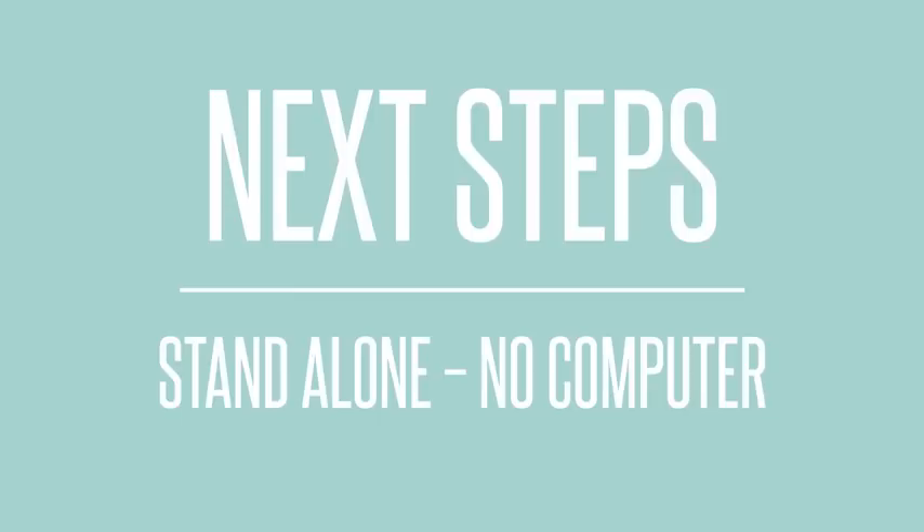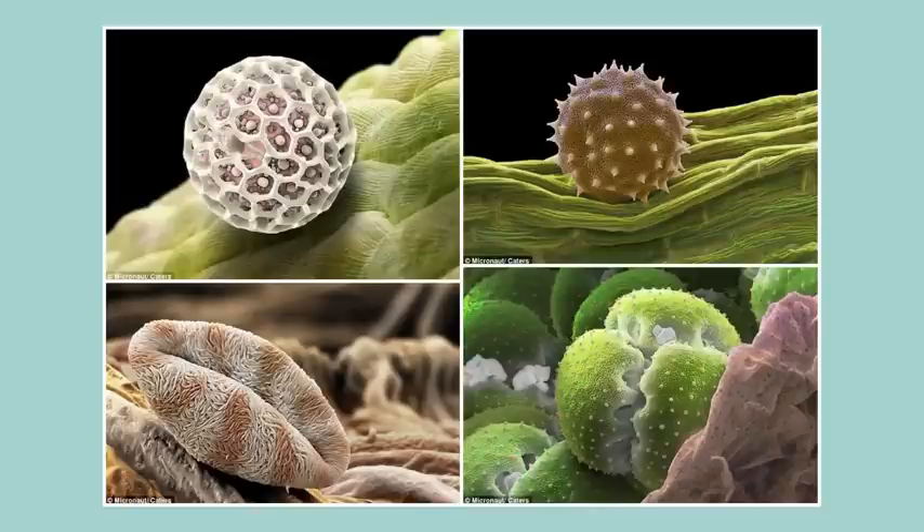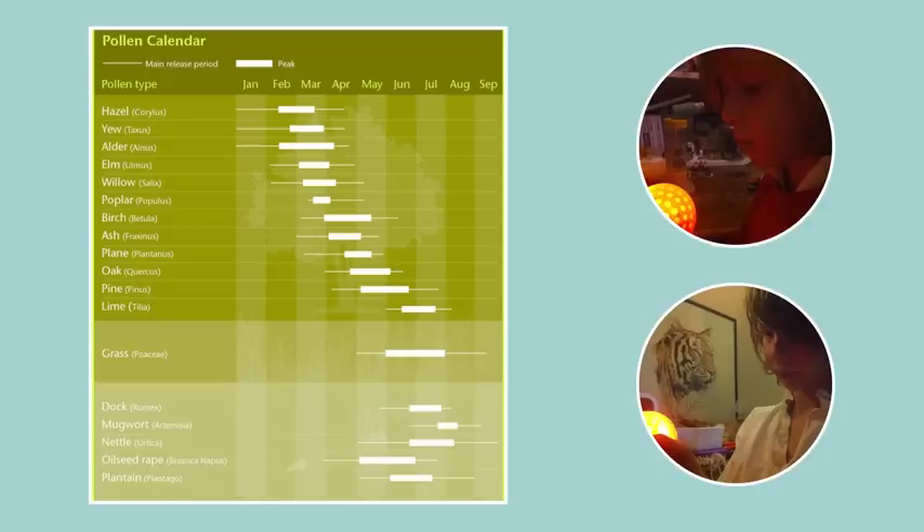Our next steps are to develop the technology to sit as a standalone device independent of a computer. In addition, we want to develop the form and functionality to use multiple Pollen Predictors that are designed to represent different types of pollen. This way we can tailor pollen prediction to people's needs.